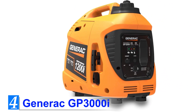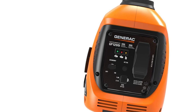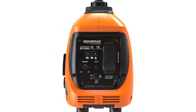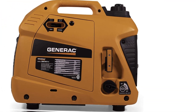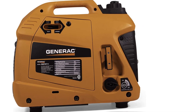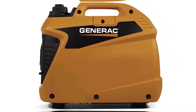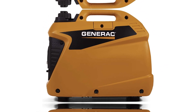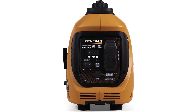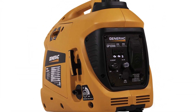Number 4: Generac GP3000i. Everyone loves having a little bit of portability when looking at 3,000-watt generators. The Generac GP3000i is a little on the higher side price-wise, approximately $1,000, but what people get is a very lightweight, portable option with a dependable build. It is notably quieter than other inverter generators and doesn't have the same capabilities as bigger options, but that's not what people are looking for — they want a generator that goes where it needs to and can provide service virtually anywhere.